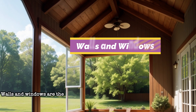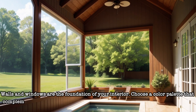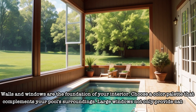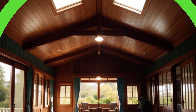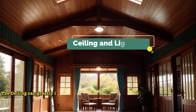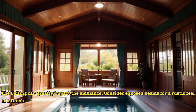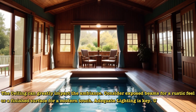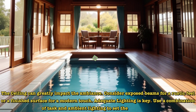Walls and windows are the foundation of your interior. Choose a color palette that complements your pool's surroundings. Large windows not only provide natural light but also breathtaking views of your pool area. The ceiling can greatly impact the ambience — consider exposed beams for a rustic feel or a finished surface for a modern touch. Adequate lighting is key; use a combination of task and ambient lighting to set the right mood.